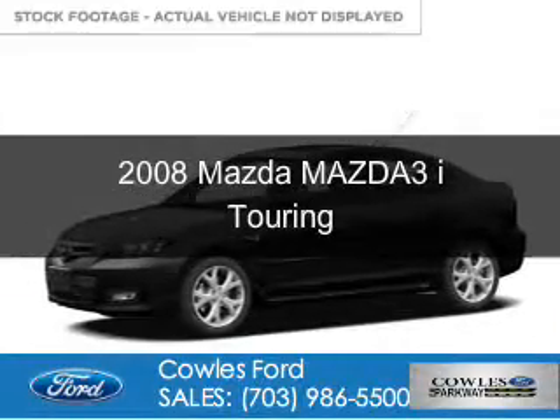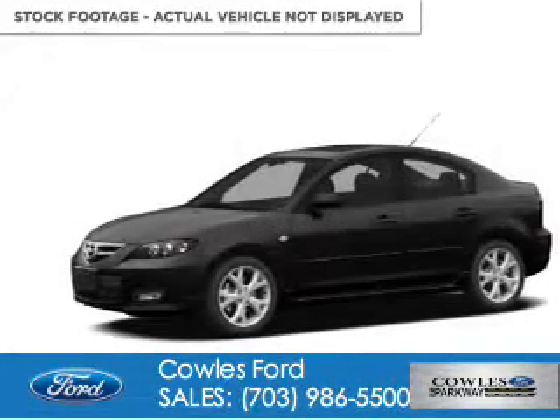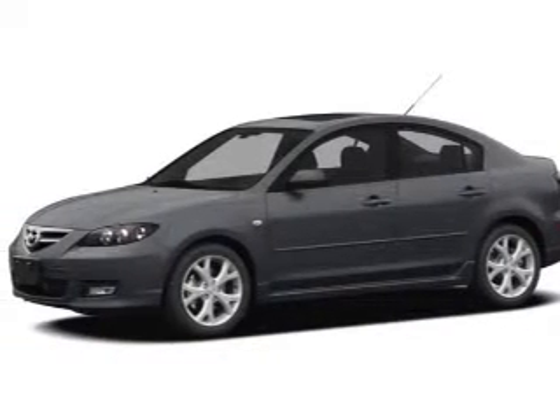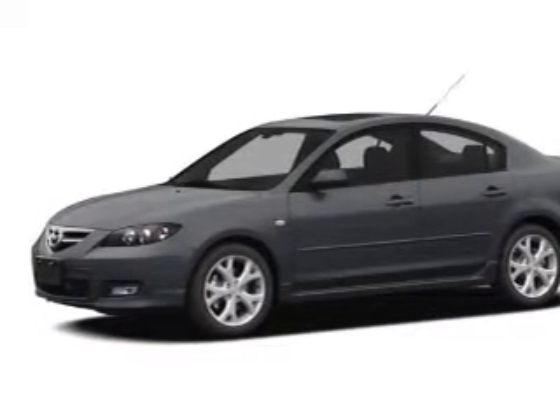This is a used 2008 Mazda 3 ZoomZoom. It's powered by front-wheel drive, a 2-liter, 4-cylinder engine, and a 5-speed manual transmission.